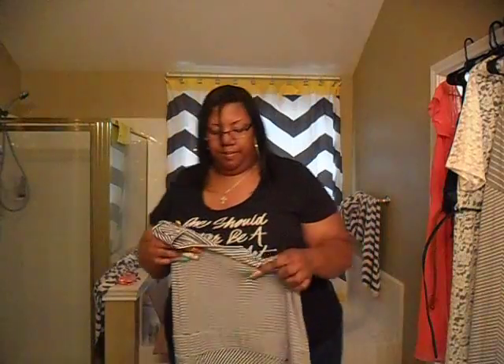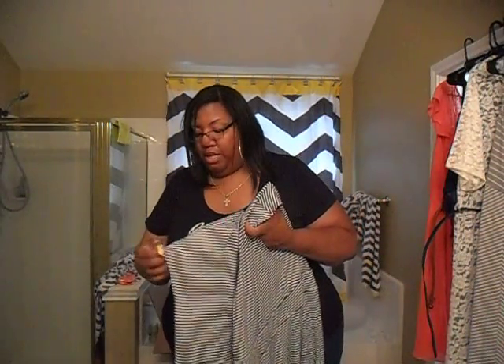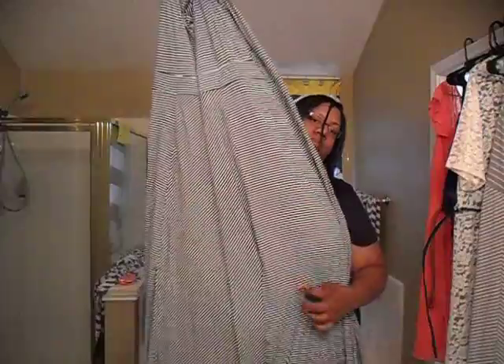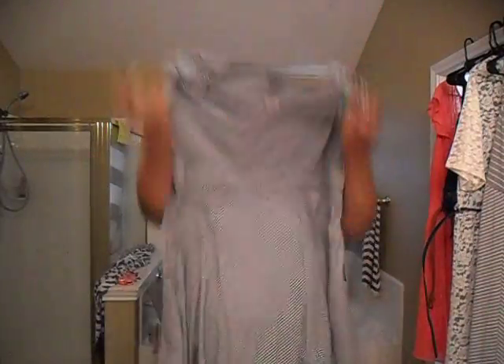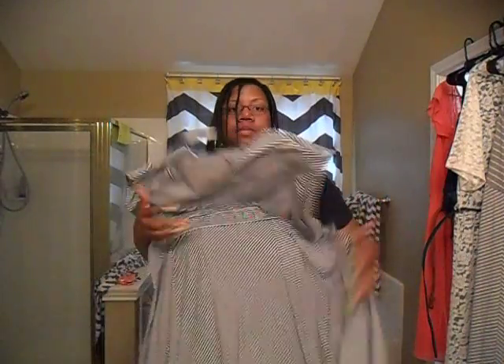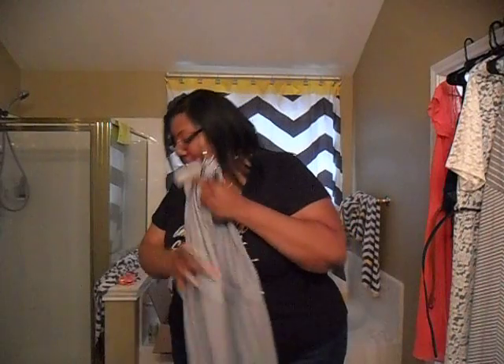I have this black and white maxi dress — I know y'all are like, 'Girl, how many more black and white maxi dresses can you have?' But they're all different styles. This one is more like a cap sleeve when you put it on, it goes all the way down, and it has slits on both sides.